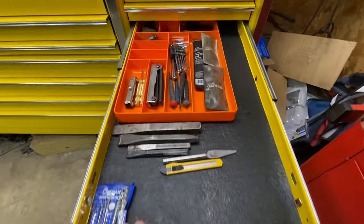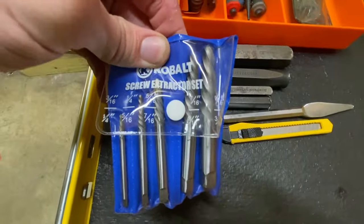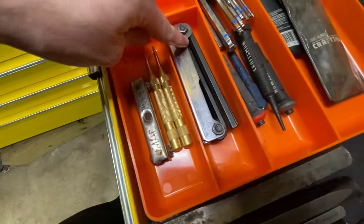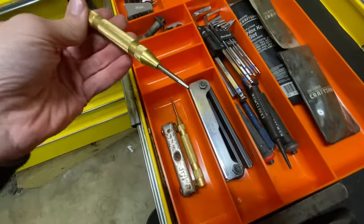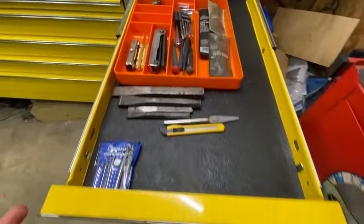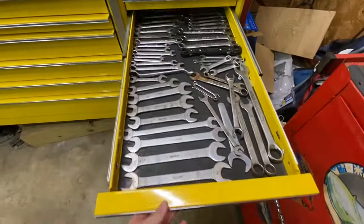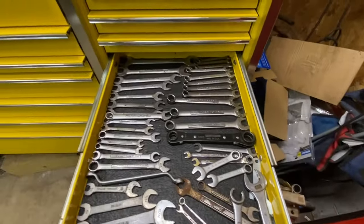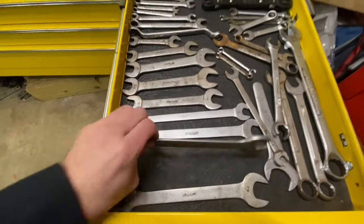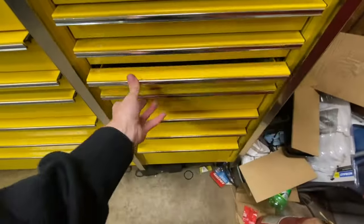Here we've got Snap-on punches, chisels, Blue Point chisels, an extractor screw extractor set, Cobalt, some allens, Craftsman allens, a Mac allen set, Southwire, and just punches. That drawer is pretty empty but we're leaving room to grow. The next one has miscellaneous Craftsman wrenches we don't use in the main wrench drawer and some Bonney wrenches — they're thin so they get into really tight areas, and they come in handy a lot.